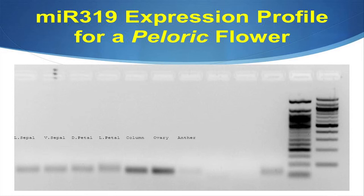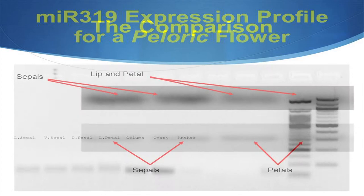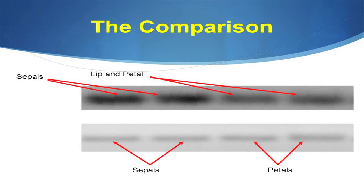We then did the same process for the peloric mutant flower. Comparing the normal and mutant flowers, in the normal flower there are differences between the lip and petal versus the sepals in MIR319 concentration. However, for the mutant flower — which has a dorsal and lateral petal with the absence of the lip and sepals — we find zero difference in concentration of MIR319 between all the organs.